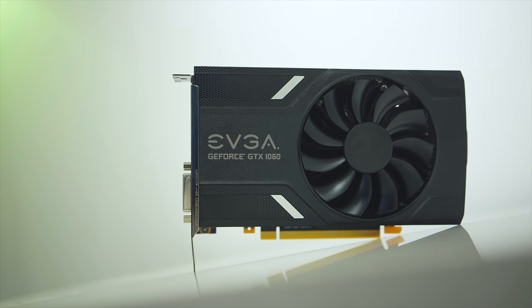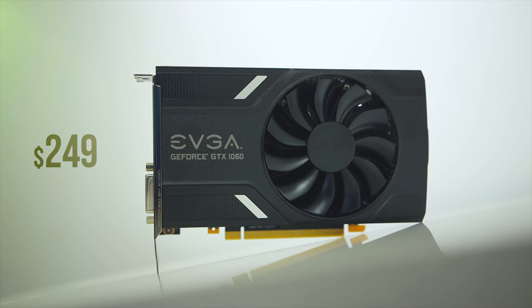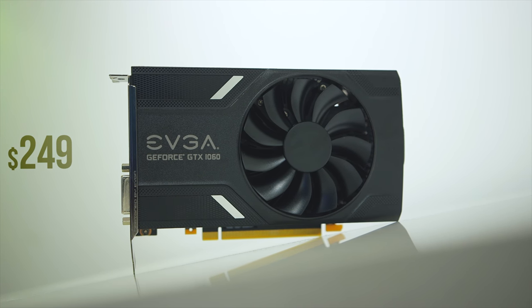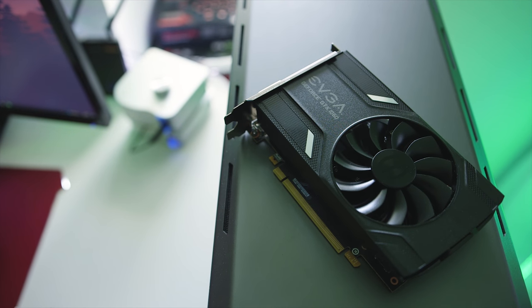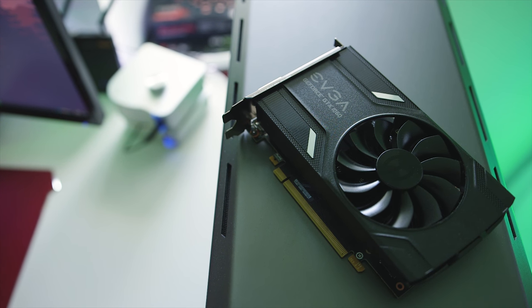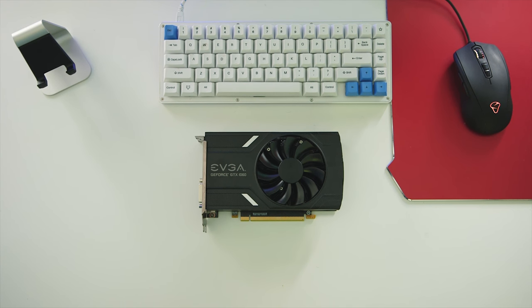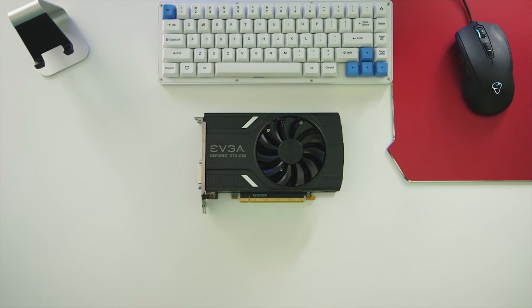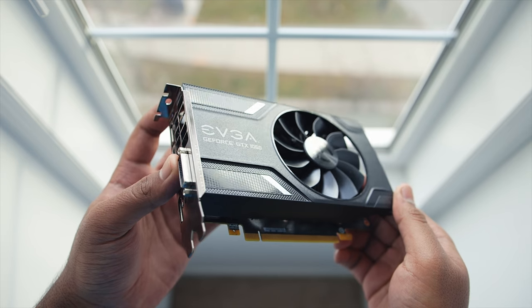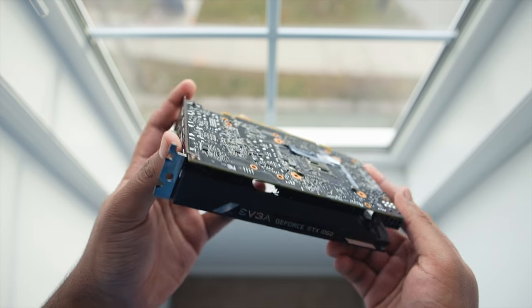The first card is the EVGA GTX 1060 6GB Gaming, which retails for just $250 before rebates. While it might not look like much, this is a very important little graphics card. Unlike the ridiculously priced $300 Founders Edition we originally reviewed, this card retails at Nvidia's baseline $260 cost for the GTX 1060 6GB. It's a basic GTX 1060 without significant upgrades, and what I like about it is its compact form factor at just 6.8 inches in length. It features a single large fan to cool the GP106 core, making it a perfect fit for micro or even mini ITX builds.